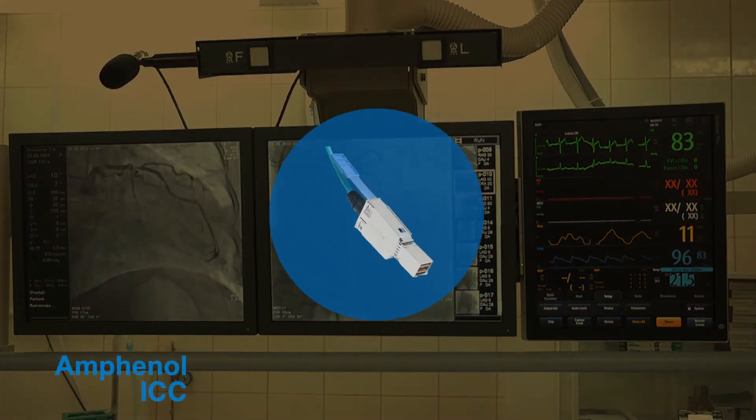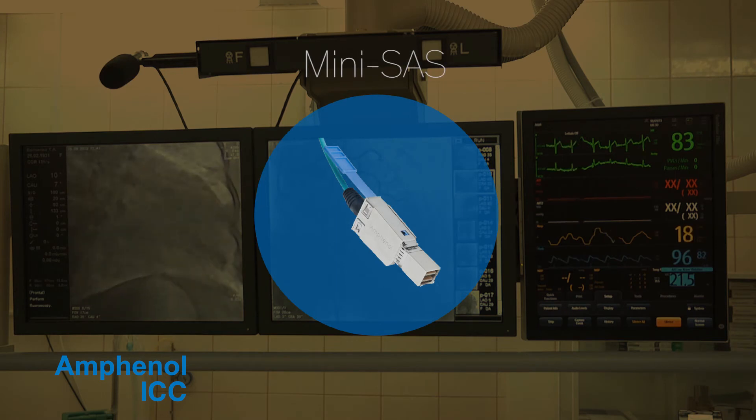Amphenol's Mini-SAS HD connector system provides faster data rates, more bandwidth, and double the port density of current Mini-SAS connectors.